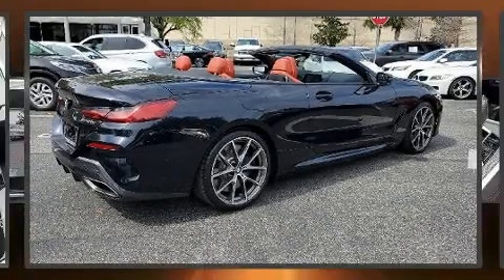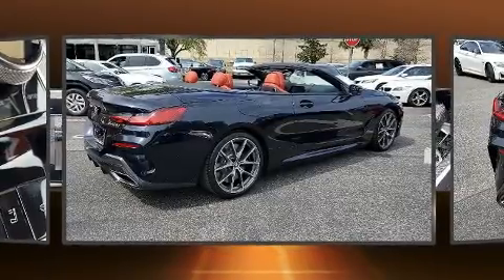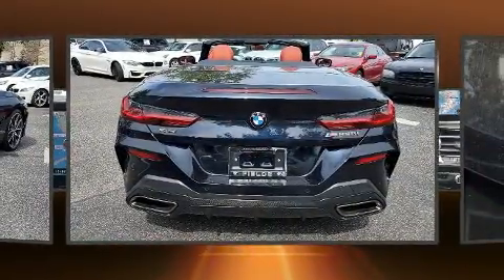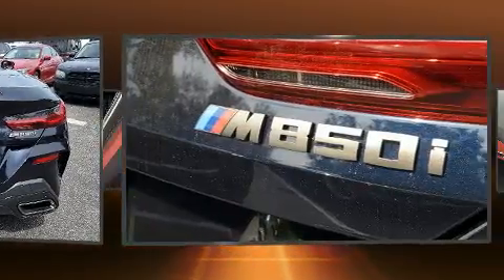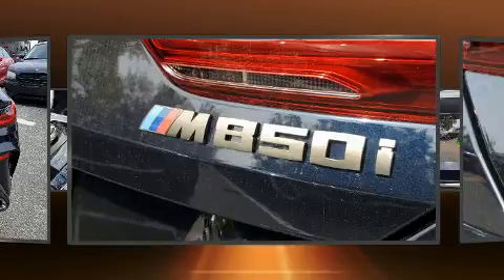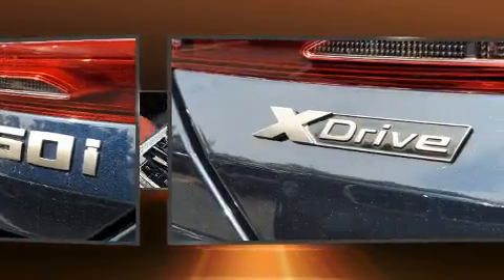You can expect a lot from the 2019 BMW M850i. This two-door, four-passenger convertible still has fewer than 5,000 miles. BMW made sure to keep road handling and sportiness at the top of its priority list.